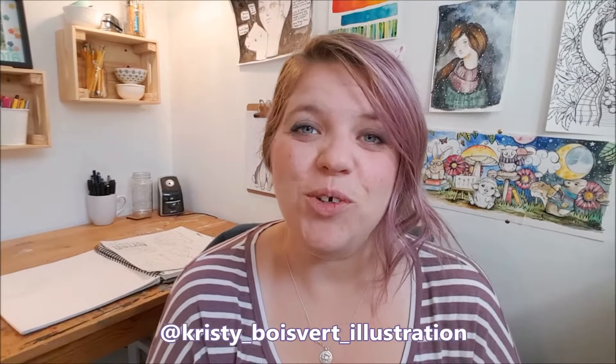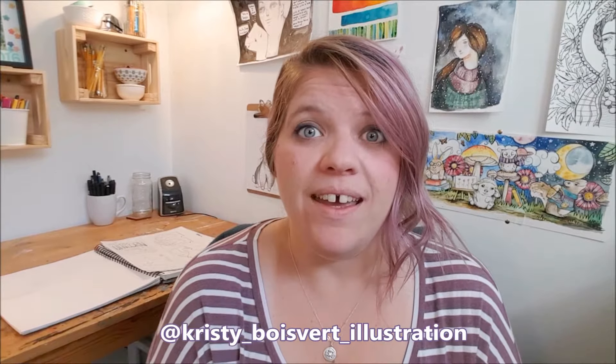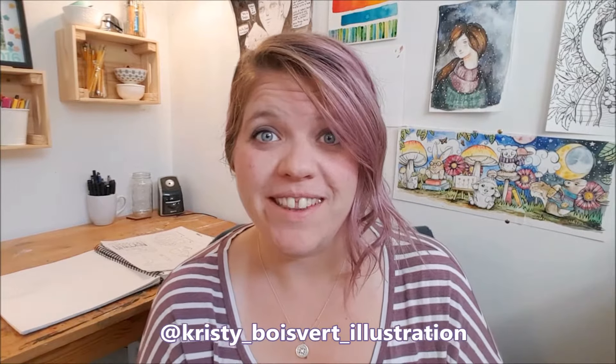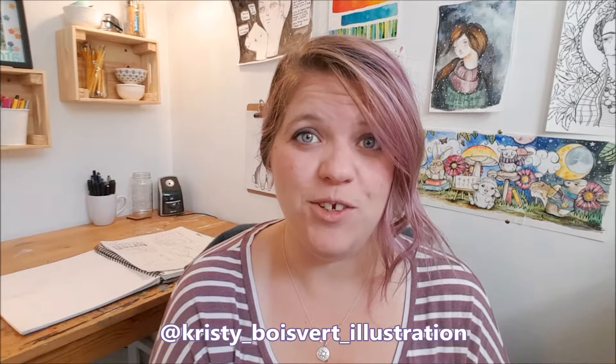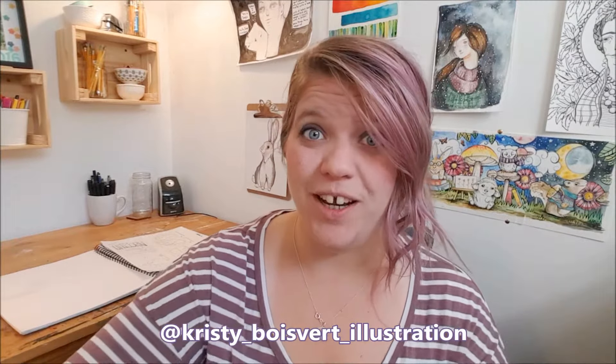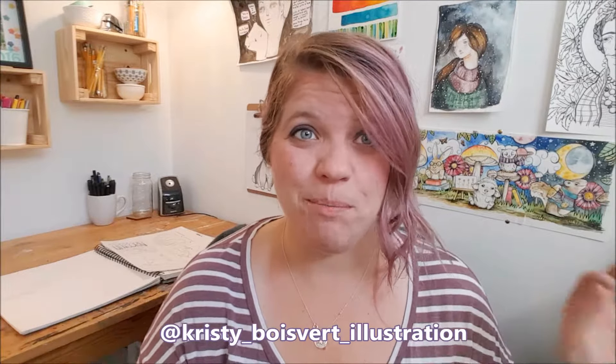Hi everybody, welcome to episode 5! It's October, which means the weather is cooling off and it's a great time to be in the studio. Today we're going to talk about contour drawing. This is not an easy thing to explain in a very short amount of time, so bear with me.